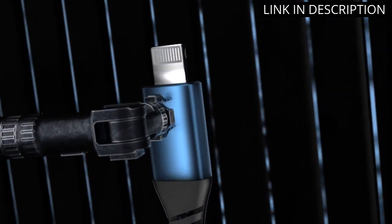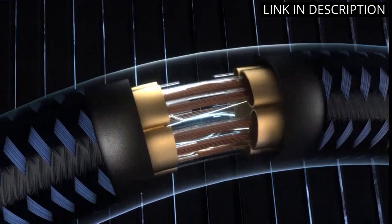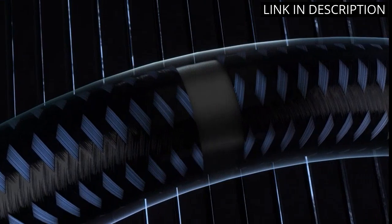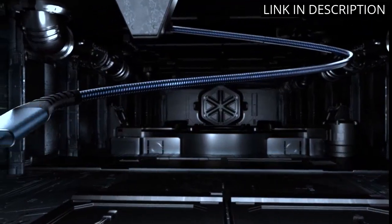The charging speed is also really fast, which is great when you need a quick charge before heading out. I also love the blue color — it's a nice change from the usual white cables. Overall, these are excellent charging cables and I highly recommend them.